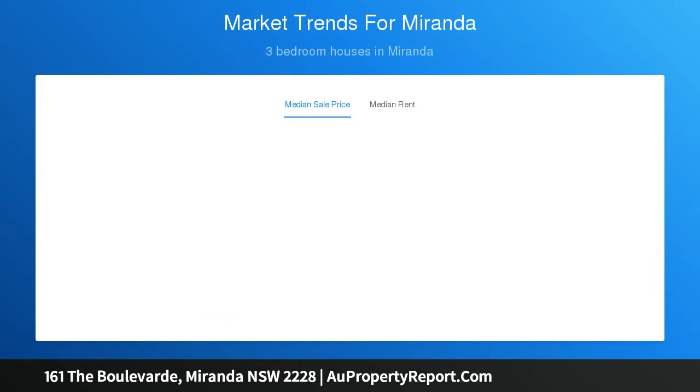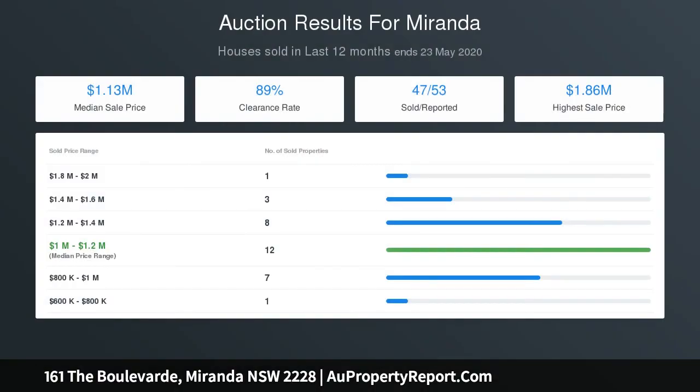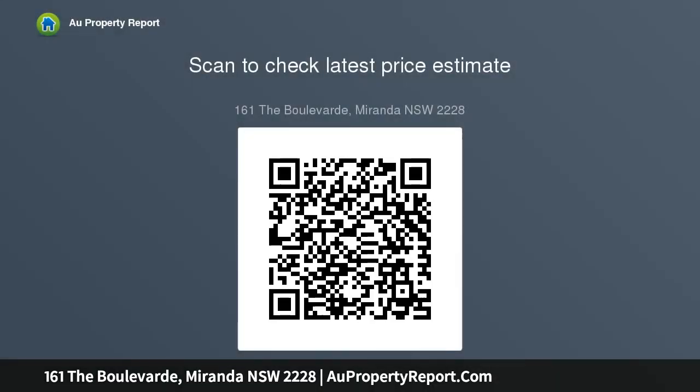Open living and dining area plus spacious family room with a separate study, expansive north-facing entertaining terrace with low-maintenance yard, level landscaped yard with large undercover alfresco area. Stone Island Kitchen features European appliances and gas cooktop.